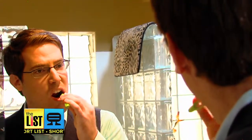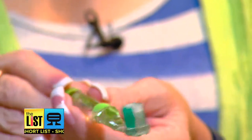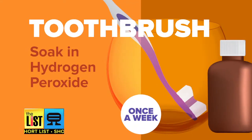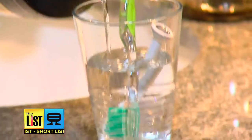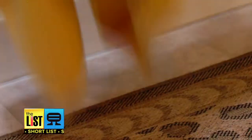Then, your toothbrush. Every three months, you need to throw it out and get a new one. Your mouth is actually the germiest part of your body, so you definitely want to clean these. About once a week, pour in some hydrogen peroxide and let it soak for about 30 minutes, then rinse it and let it dry. Getting back to bathroom basics on our shortlist.